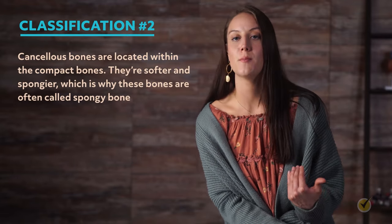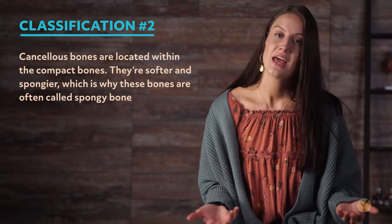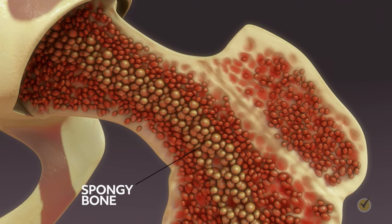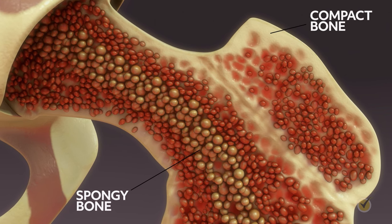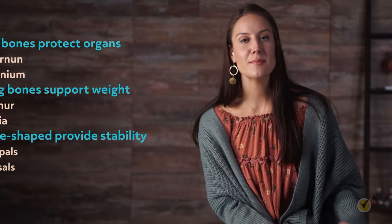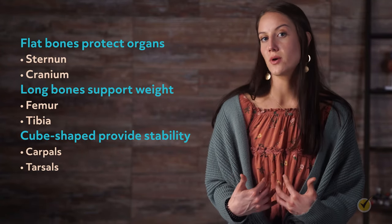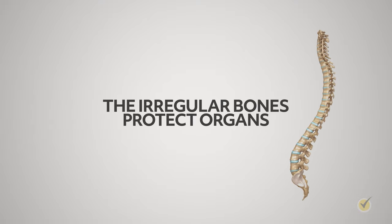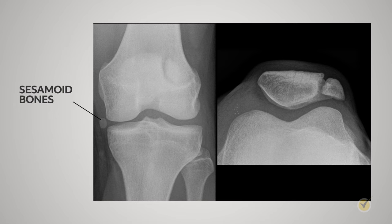Both compact and spongy bone is found in most bones — compact bone is the outer shell around spongy bone. Bone also comes in different shapes, each with its own purpose: flat bones like the sternum and cranium protect organs; long bones like the femur and tibia support weight; cube-shaped short bones like carpals and tarsals provide stability; irregular bones like those of the vertebrae and pelvis protect organs; and sesamoid bones are small, round bones embedded in tendons — such as the kneecap — which protect tendons from stress and wear. That's our overview of the skeletal system.